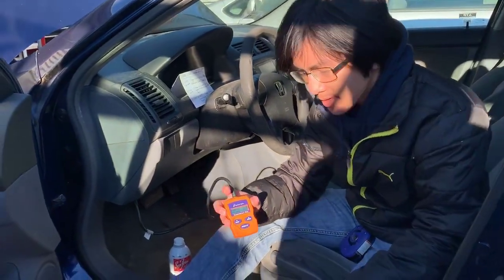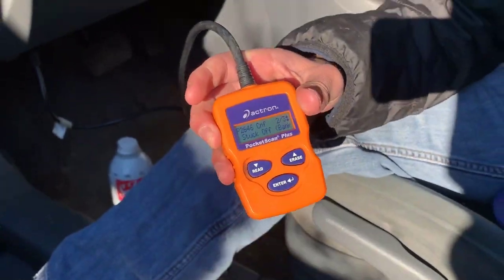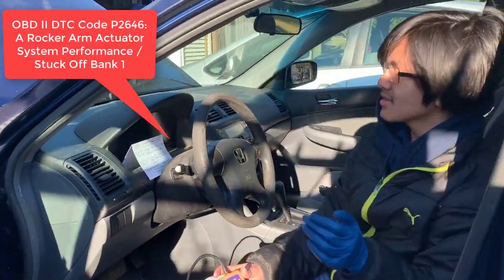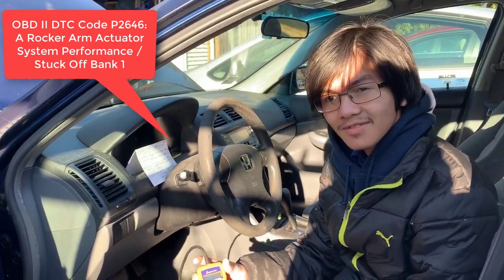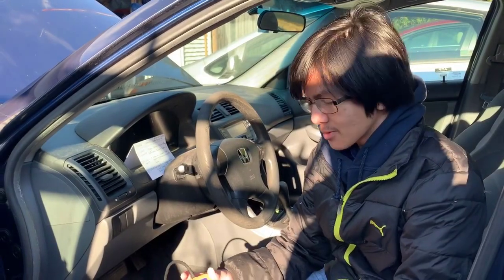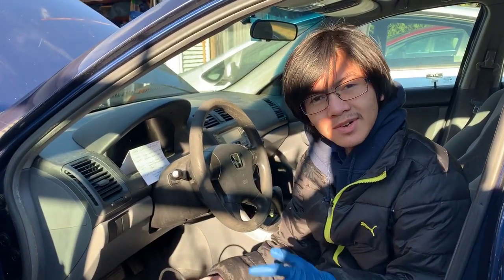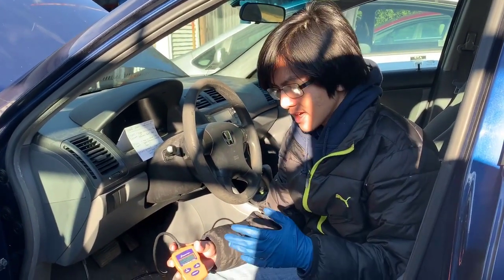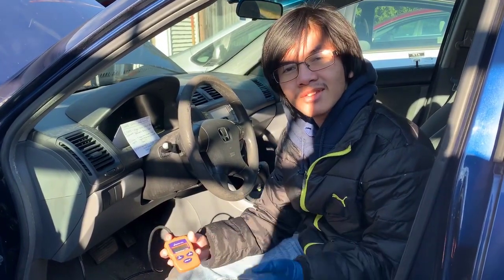And we saw that we got an error code, which is P2646. Now doing some research online, we found out — or just reading from the OBD2 — it says that it's an A rocker actuator control system performance/stuck off bank one. So we decided to do some research on what this code meant and what issues it caused. This video is not going to be a how-to video; it's rather going to be a diagnostic video on the symptoms of this problem, the effects of it, and how people have solved it.